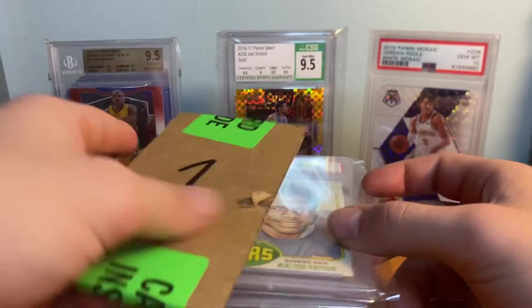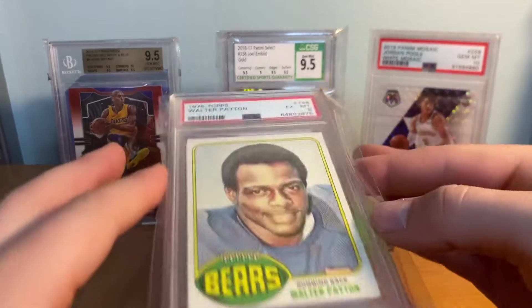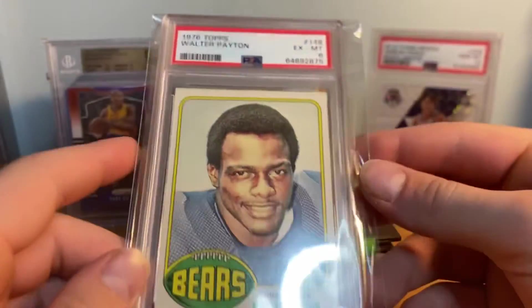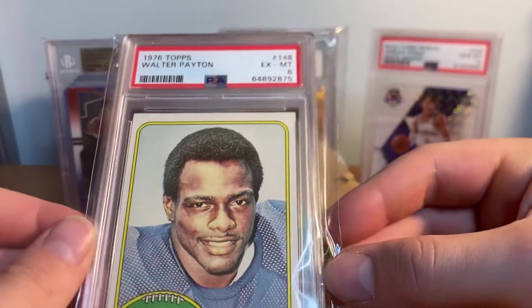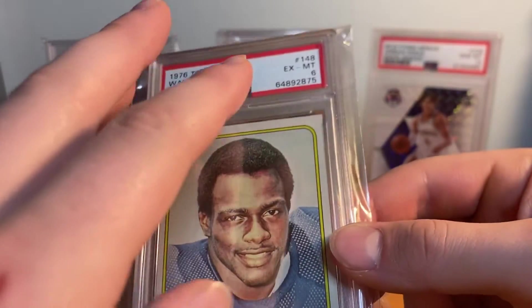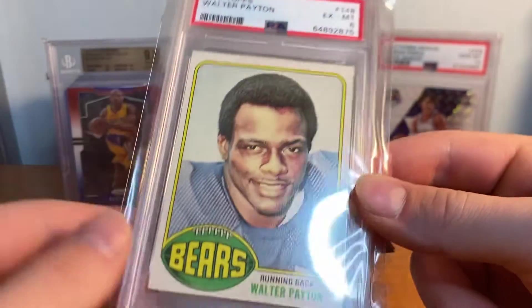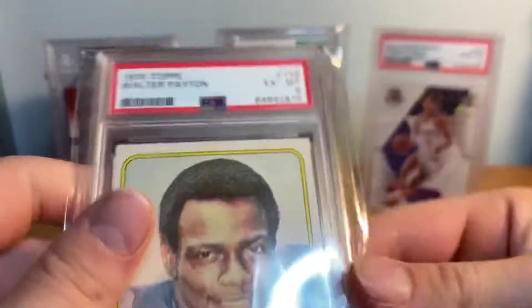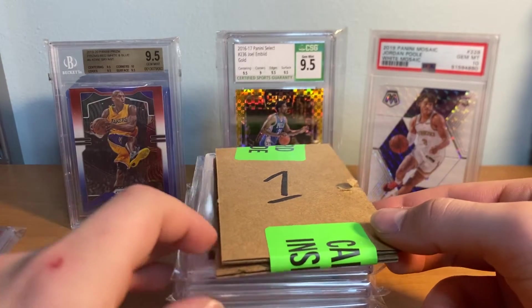I'm using cardboard to cover the next grade for a surprise reveal. I did these with my grandpa - these are our cards and we just Skyped and had an amazing time. PSA 6 Walter Payton rookie. Was hoping for a little bit higher on this one. There are only probably two or three cards I didn't get the grade I wanted, but I get why this got a PSA 6. Still a cool card - you don't see these often.